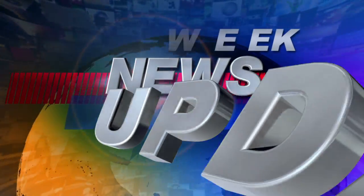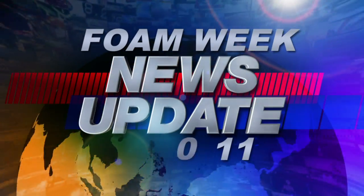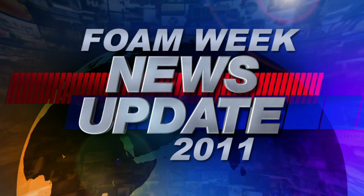Welcome to Foam Week TV hosted by SprayFoam.com. I'm Heather Westrell with this week's spray foam news from around the world.